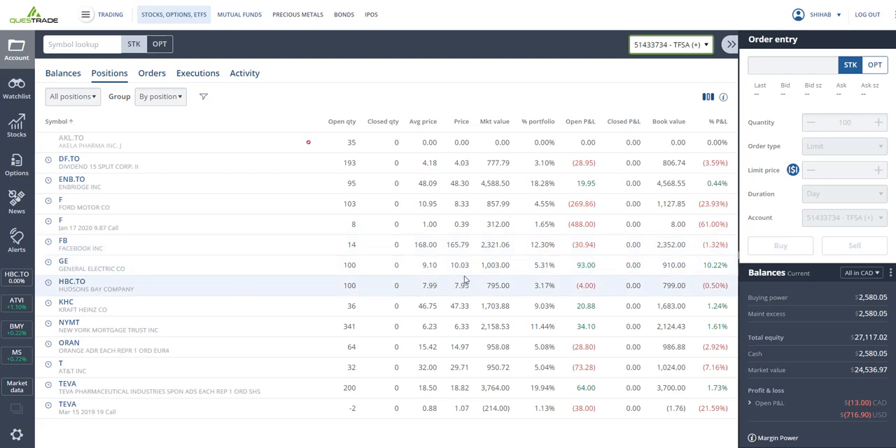I've got GE — bought at $9.10, closing at $10 — I'm up 10 percent, and I'll probably get rid of it soon. I've got Hudson's Bay, which I bought at $13 but it was transferred over from CIBC at the price it was trading that day, so it should reflect $13.50, but it's closing at $7.95 — so I'm actually down more than it shows.